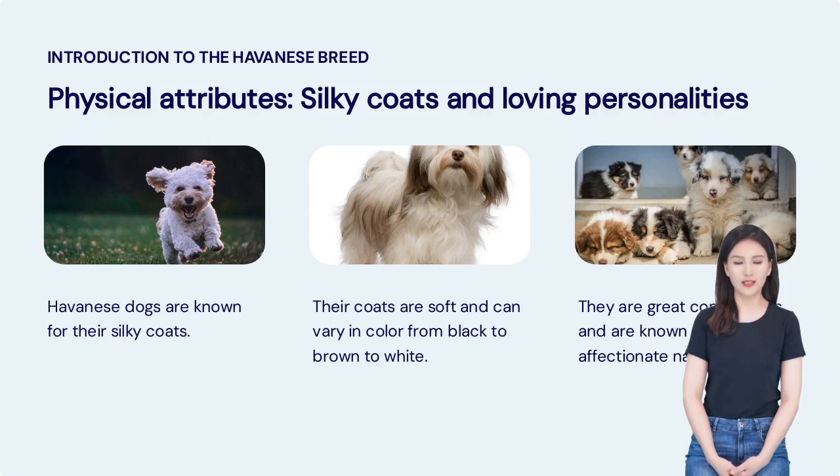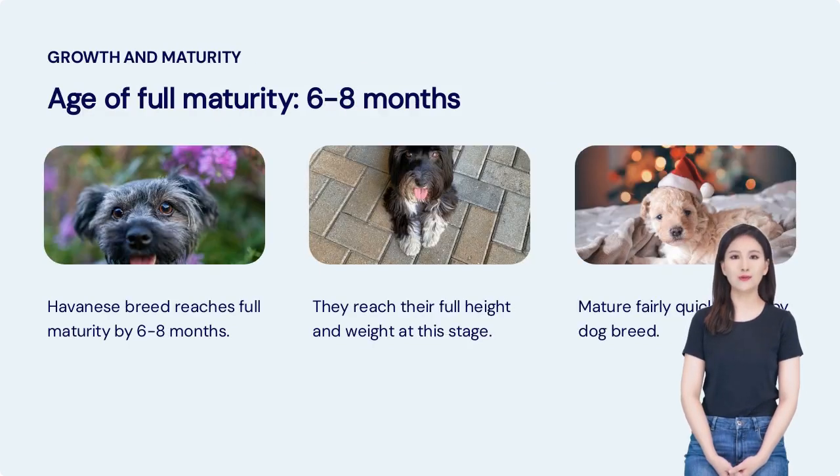Havanese dogs are known for their silky coats. Their coats are soft and can vary in color from black to brown to white. They are great companions and are known for their affectionate nature. The Havanese breed reaches full maturity by 6 to 8 months, at which point they reach their full height and weight. As a toy dog breed, they mature fairly quickly.